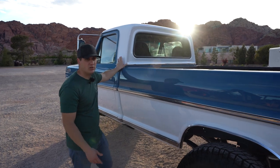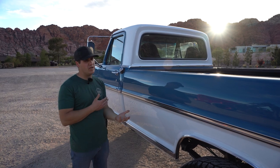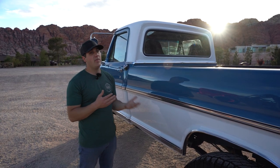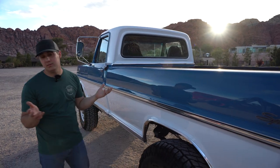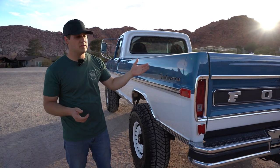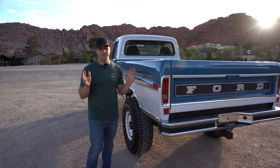On the back of the cab we have the original cab trim — there are a couple of small dents, probably from removal, but original trim is going to last forever and it still looks great. This truck was a Sport Custom, so we kept the Sport Custom emblems. Even though I'm not sure it would still qualify as a Sport Custom now, we kept them.